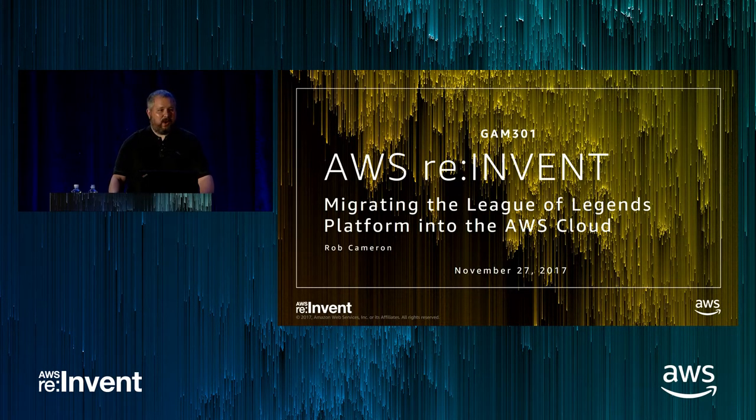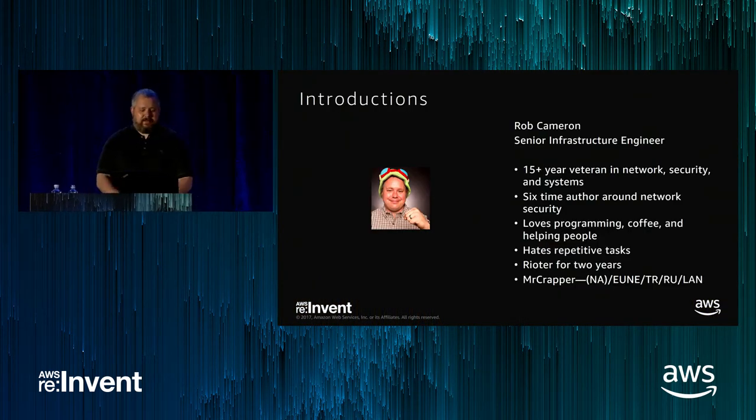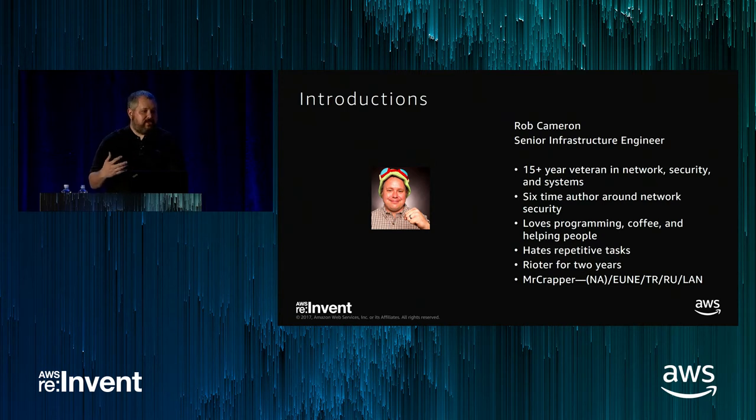Welcome to my talk, Migrating the League of Legends Platform into AWS Cloud. I appreciate everyone coming and spending their first session with me here at the Gaming Track. This is an exciting time to talk about a project we did, started maybe a little bit over a year ago, and then kind of go through the results about how we got to where we're at today. My name is Rob Cameron. I'm a Senior Infrastructure Engineer at Riot Games. I've been doing this for over 15 years in network security and systems. I'm originally from Detroit. I also used to write books, primarily around security products, but now I take all that time to write code.